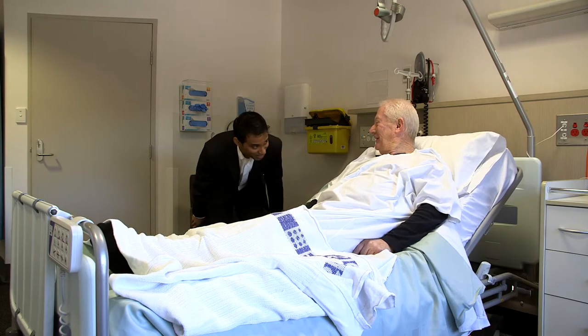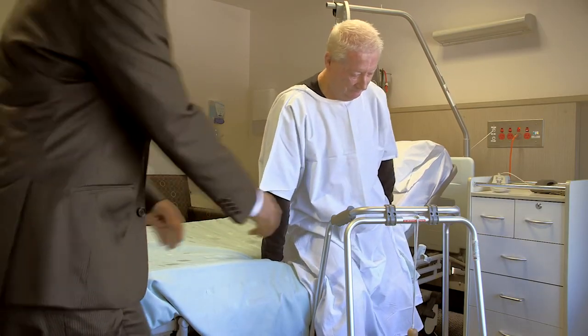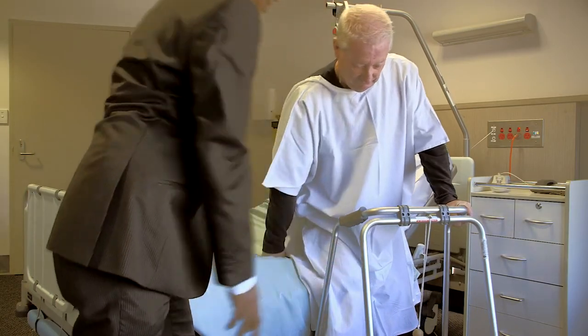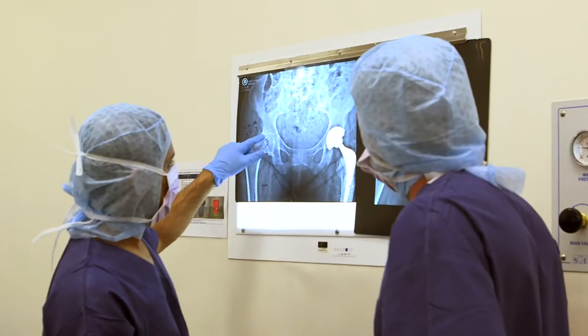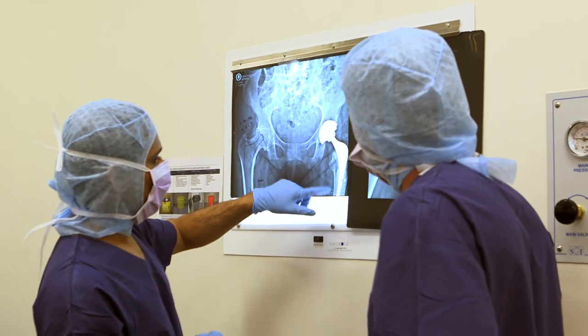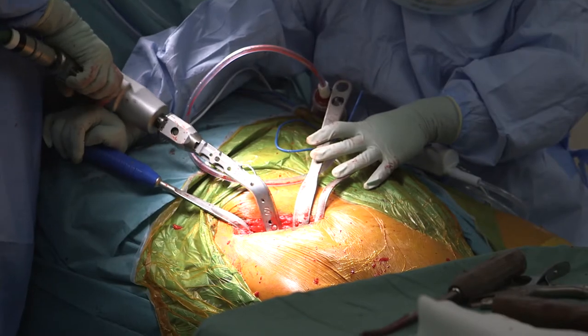My areas also include knee reconstruction, knee replacements including patient specific and partial knee replacements, cartilage preservation procedures including stem cell therapy, and adult and paediatric trauma. I will take you through a case study of an 85 year old patient undergoing bikini anterior hip replacement for osteoarthritis of the hip.